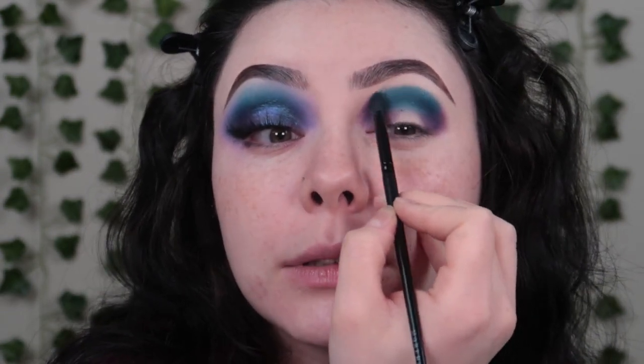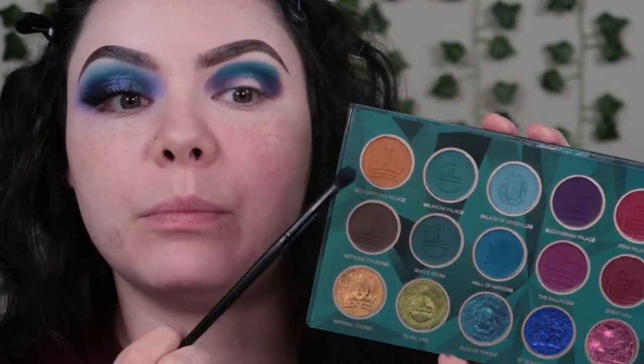I'm going to take shade Palace of Versailles — shout out to whoever commented that. I'm taking that same brush with this light blue shade to start blending this out. This is genuinely how light the palette goes — this is the lightest shade in the palette. So this is where the Blend Bunny palette is going to save the day. I'm going to take shade I'm Fine, this pastel blue, on a fluffy Jessup brush to complete this blue blend.